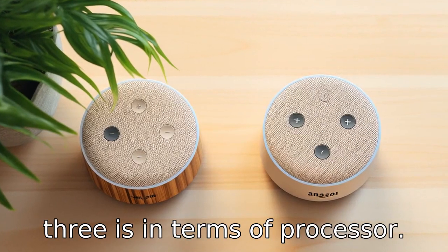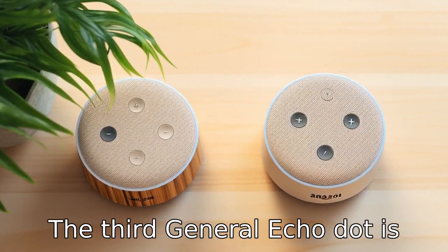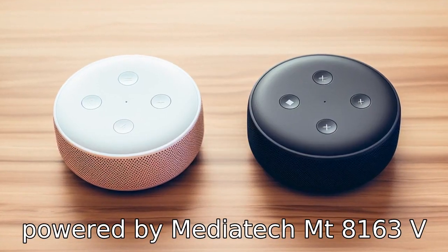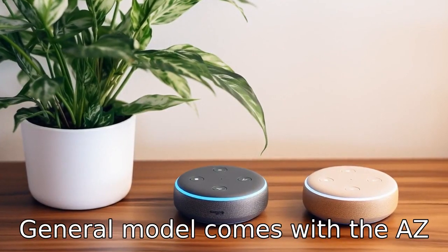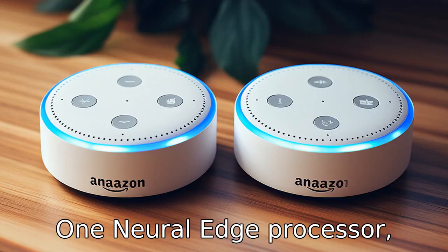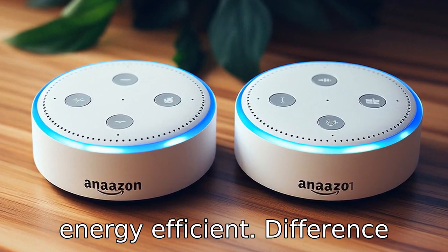Difference three is in terms of processor. The third generation Echo Dot is powered by a MediaTek MT8163V-A processor, while the fifth generation model comes with the AZ1 Neural Edge processor, which is more powerful and energy efficient.